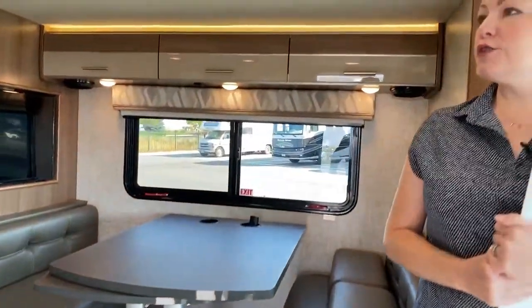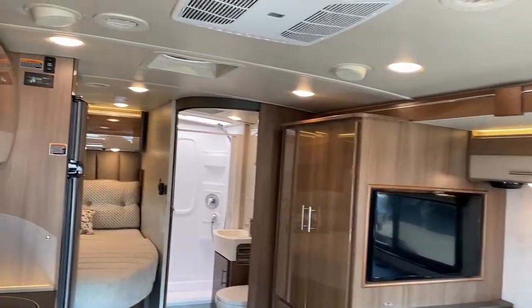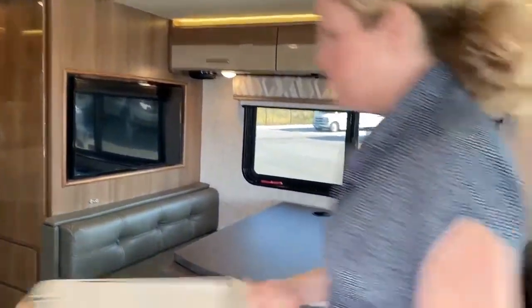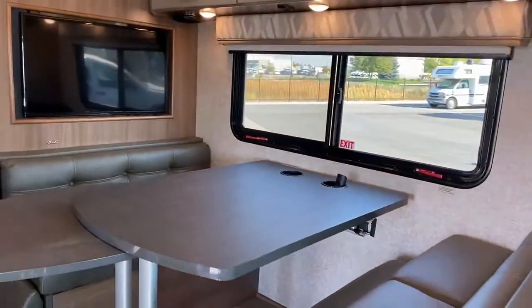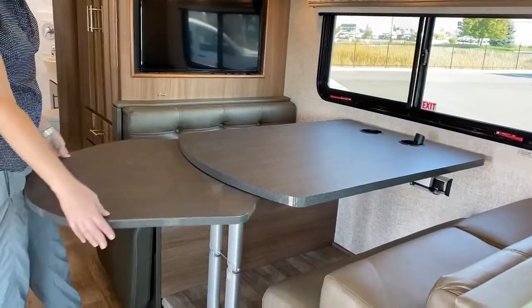This coach is 25 feet and 5 inches long, and I feel like they've packed quite a bit of living space in here. This is that slide out we mentioned earlier, and on that slide out we have the booth dinette area. This has a table that can extend, so if you wanted to bring extra chairs and have extra people you can do that.